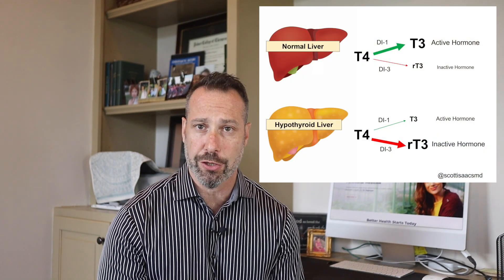In this thyroid video series on the reasons that you have low T3, I'm going through several different scenarios that might be affecting you and causing your thyroid to work less than optimal. I'm Dr. Hagmeyer, and last week I talked about the role that the liver and kidneys play when it comes to low T3 and some of the conversion issues.